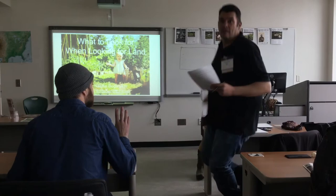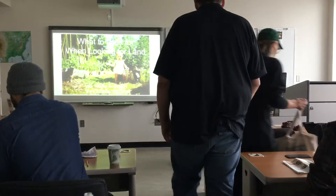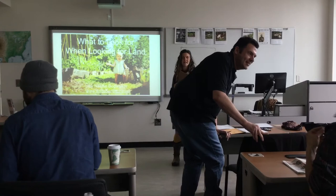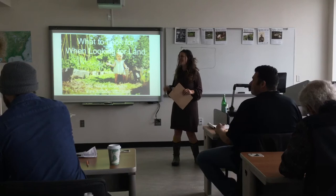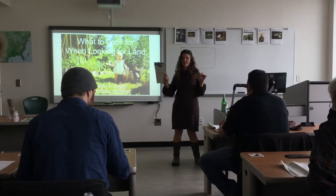I want to offer you all that if you sign up for our newsletter, which is really awesome, you get monthly reminders about things in the garden, forest, and homestead. You can get a bonus sheet that you can take with you to different parcels you're looking at — I'll send that within a week after this class.